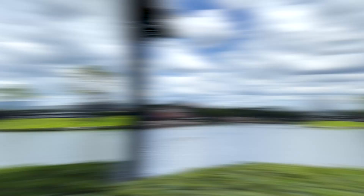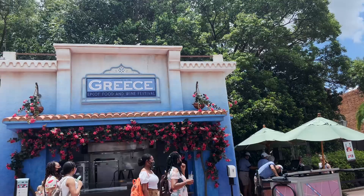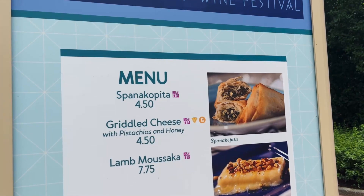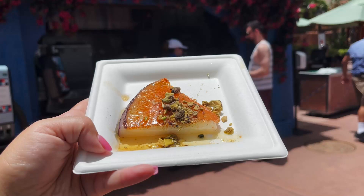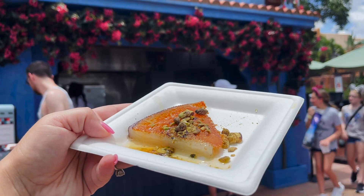We have made it to the final place, the final food item of the Emile's Fromage Montage. We are at the Greece booth, located between Japan and Morocco. Here we're going to get the griddled cheese with pistachios and honey. I'm super curious about this. I hope it's good because I'm very particular with my Greek food being a Greek person, but I feel like this is going to be really good no matter what because it's cheese and it's griddled. Here is the griddled cheese — it's $4.50 and it's pretty small. I think it's a little overpriced.